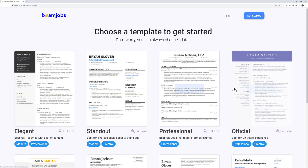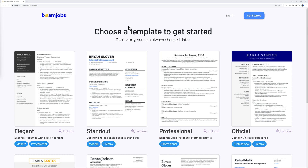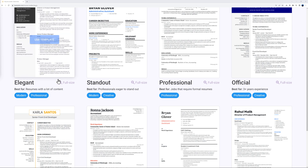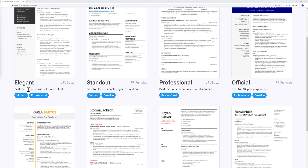To get started, click the big button 'Create My Resume Now.' From here, we need to select a template. Let's pretend we're applying for a job as a web developer or web designer. Scroll down the page to browse templates — you have options like Elegant, Standard, Professional, and Official.